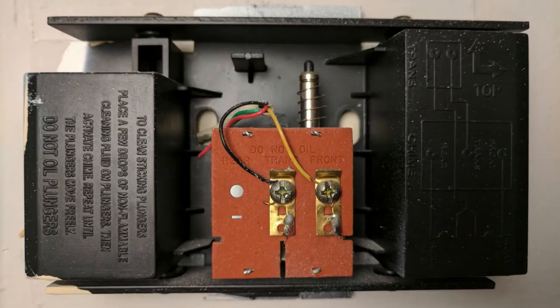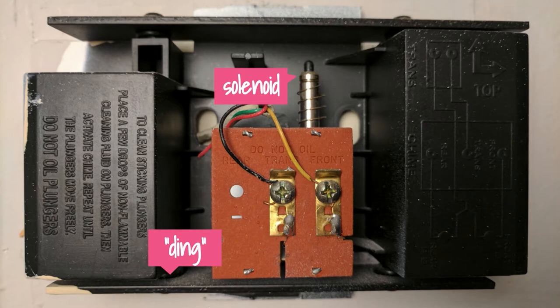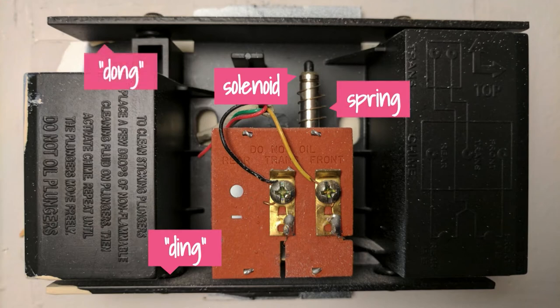Once I pull the cover off the actual chime, this is what it looks like inside. There's a pin — this is called a solenoid. When power is connected, the solenoid activates, the pin shoots down, and it's going to hit a metal plate, which makes a really loud ding sound. Then when the power is disconnected because you release the button, there's a spring around the pin. The spring pushes the pin back up to the top, and then the pin strikes another plate on the top, and that makes a dong sound. That's how a mechanical doorbell works.